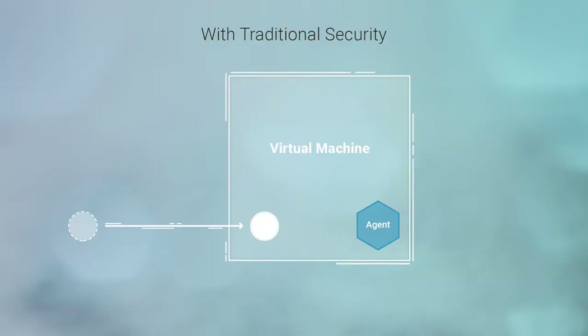Advanced Persistent Threats, or APTs, use sophisticated tools and techniques such as rootkits and kernel exploits designed to evade detection. Traditional or so-called next-generation security solutions running on top of the OS are essentially blind to these types of attacks. How do we solve this problem of security blind spots?